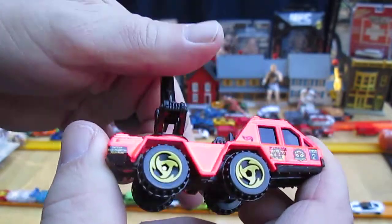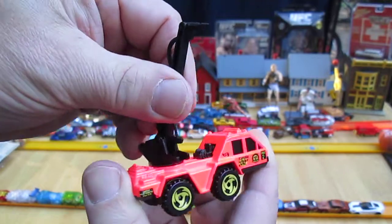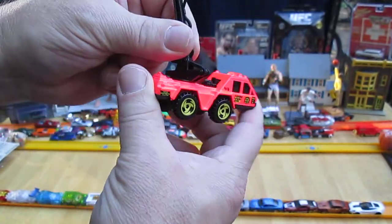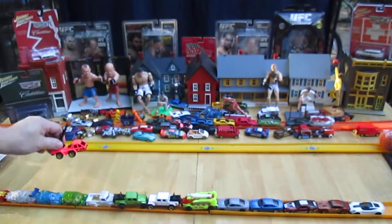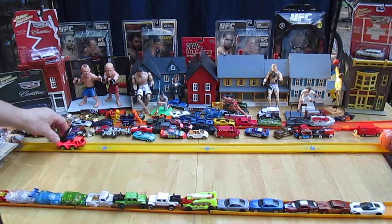All wheels roll well, and this moving part goes all the way around. I guess that's a hose. Now is it top heavy or front heavy? Not at all. Does it roll on the track?